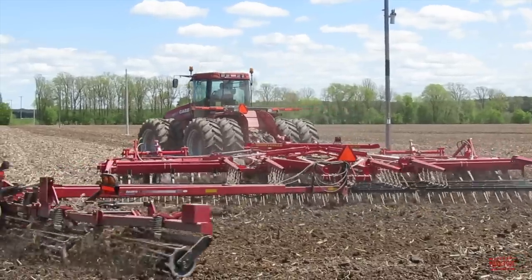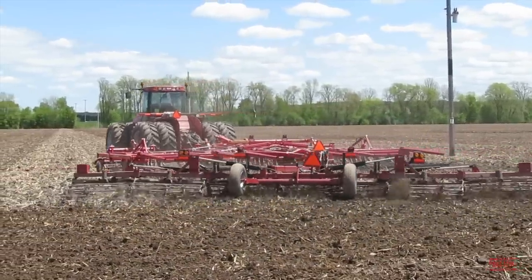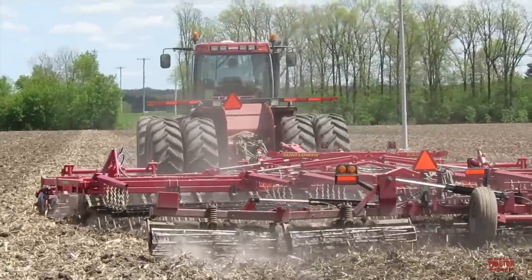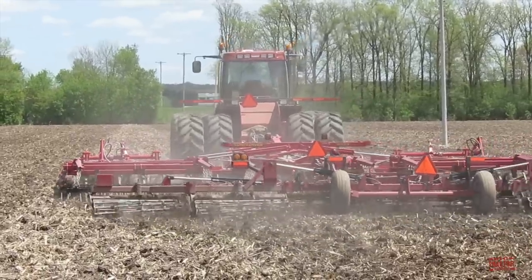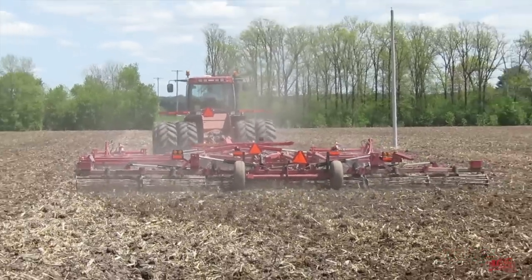I hope that you've enjoyed spending some time out in this northwestern Wisconsin field with a Case IH 335 Steiger tractor. If you would like to see more videos like this one, I hope you'll consider subscribing to Big Tractor Power YouTube where there's over 1,000 videos of farm machines in action. As always, thank you for watching.